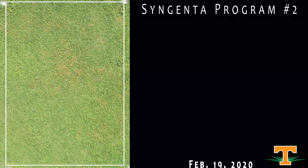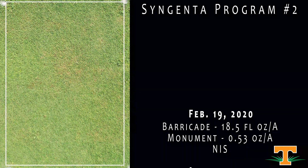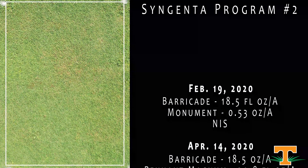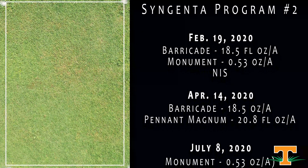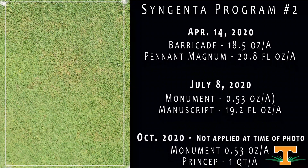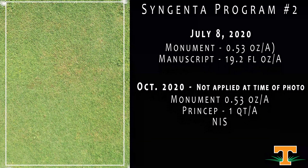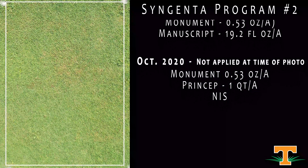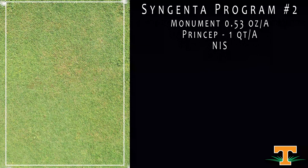This is another Syngenta program, altering the summer component by incorporating Manuscript in mixtures with Monument instead of Pennant in mixtures with Monument. Manuscript is a new product from Syngenta — an ACCase inhibitor for post-emergence grass control, particularly crabgrass. There's some activity on signalgrass as well as some other perennial grassy weeds. Overall, we can see our weed control efficacy is excellent.